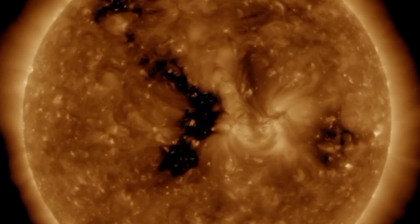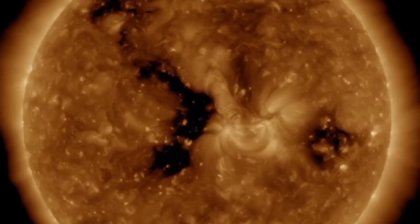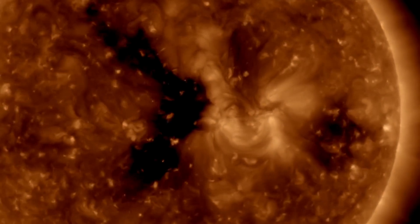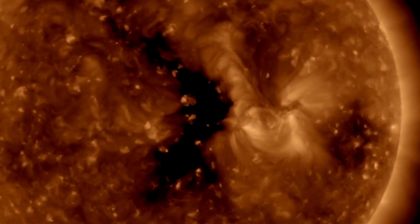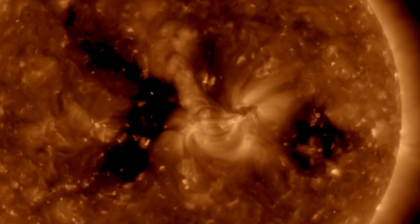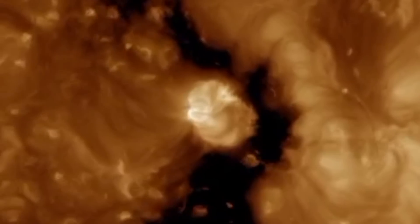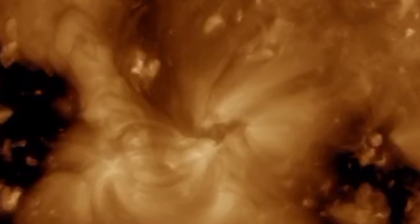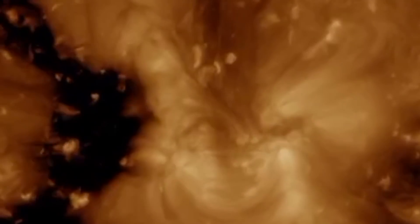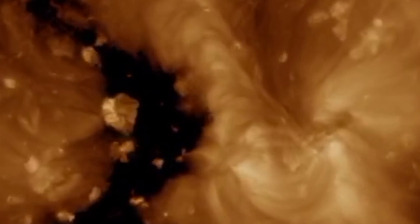We've got some interesting features here on the sun to show you today. That bright spot in the middle is the creation of a sunspot. That happened just on the earth-facing coronal hole, right in the middle of it. That's probably about the size of 10 Earths. Our sun is a very, very powerful star.